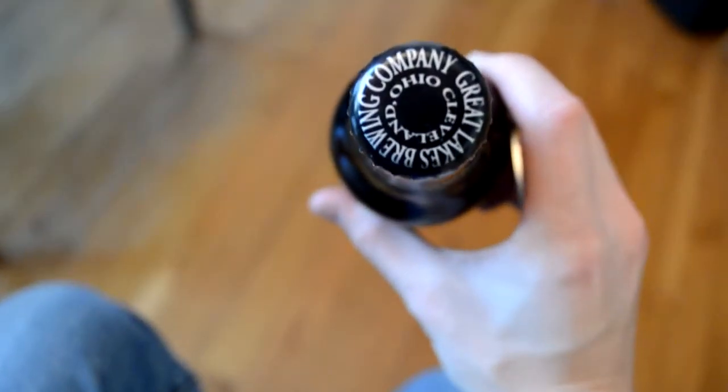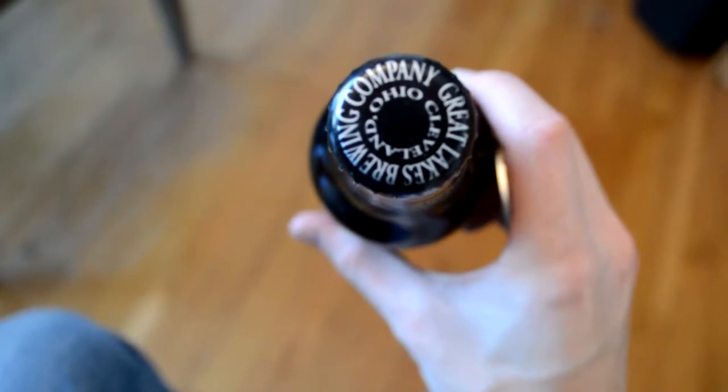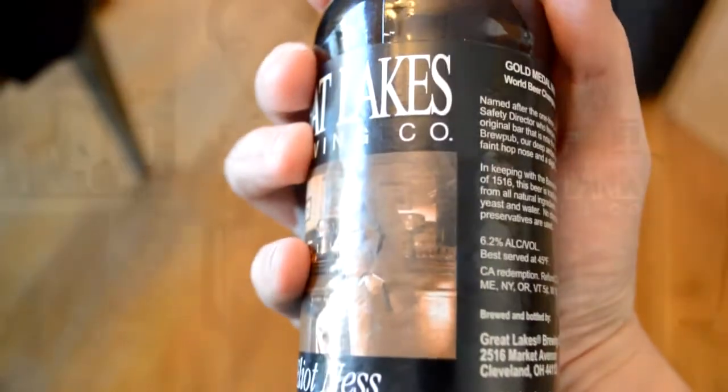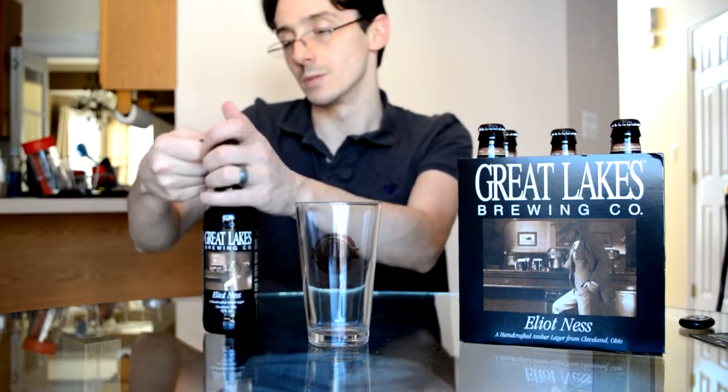Before I open it, the bottle cap is your standard Great Lakes Brewing Company bottle cap — it's Cleveland, Ohio in a circular fashion. The bottle itself also has an interesting story about Elliot Ness's history. So let's pop it open and see if it's tasty. I'm sure it is — Great Lakes makes some great beers.